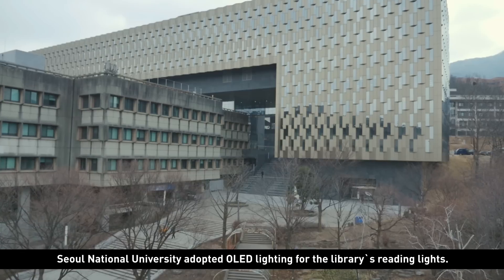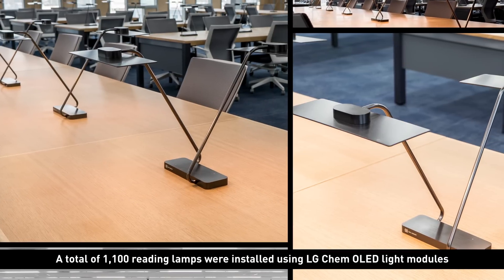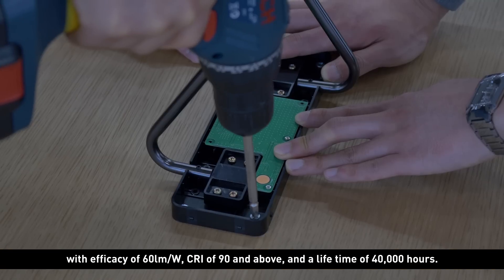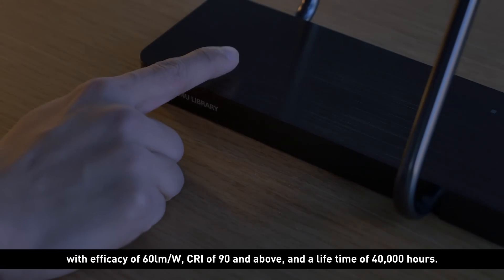Seoul National University adopted OLED lighting for the library's reading lights. A total of 1,100 reading lamps were installed using LG Chem OLED light modules with efficacy of 60 lumens per watt, CRI of 90 and above, and a lifetime of 40,000 hours.